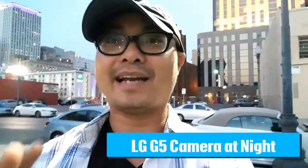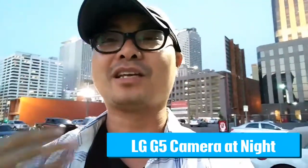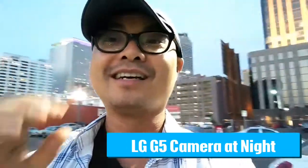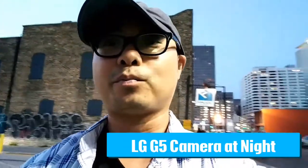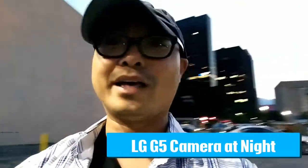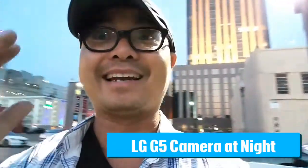Welcome to another episode of geekoutdoors.com. In my continuing series on the LG G5, I'm testing out how it performs in night conditions. This is actually using the LG G5's microphone, so things might be loud, but I wanted people to get a real scenario of how it would be in real life. A lot of people live in the city, and right now it's doing pretty good because it's actually a lot darker than it looks. Let's see how the LG G5 performs at night.